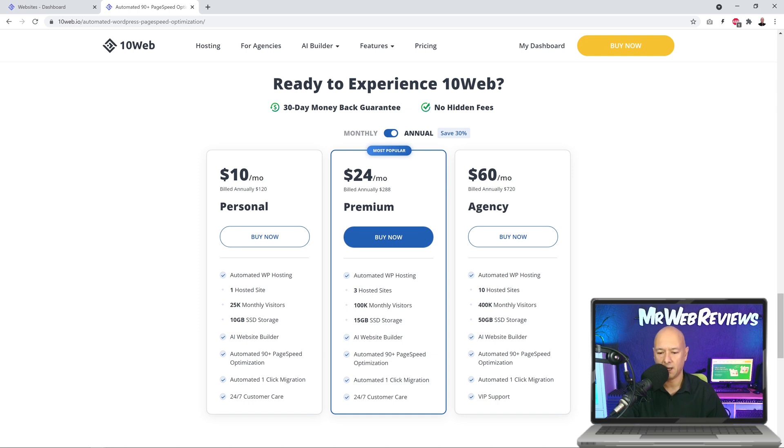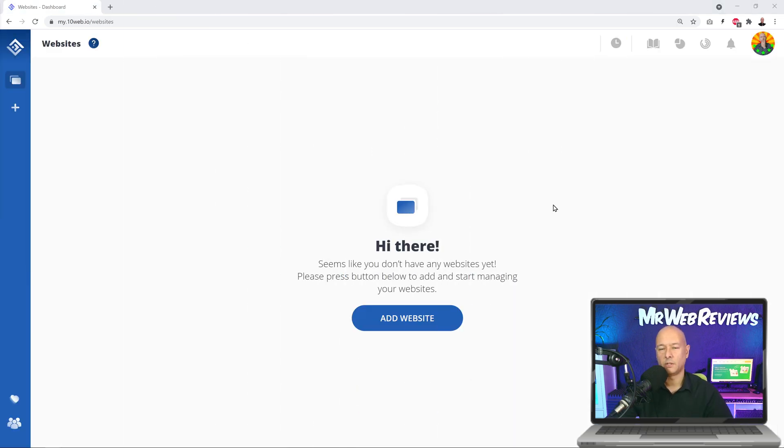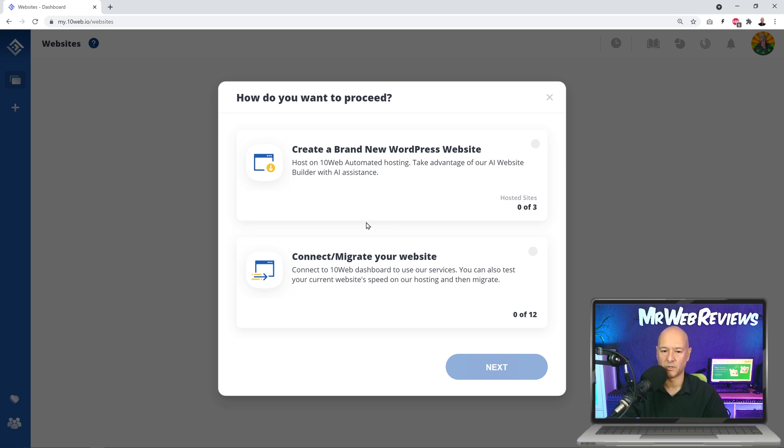Once you've signed up to one of those plans, you'll have access to your own back end — your admin panel. From here we're invited to add a website, so let's click on 'Add Website.' We're presented with two options: create a brand new website, which is what we're going to do today, or connect and migrate from a different platform. Today I'm going to show you the 90 plus feature, so let's go ahead and click Next.